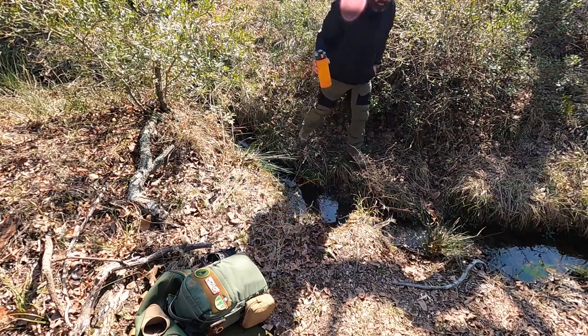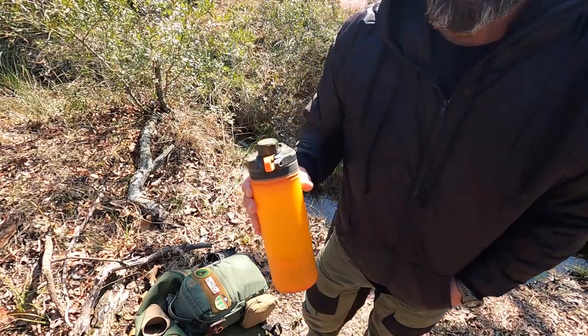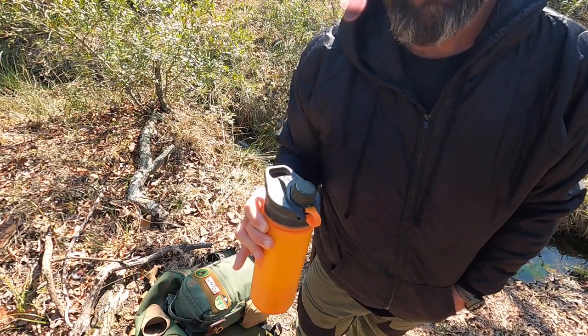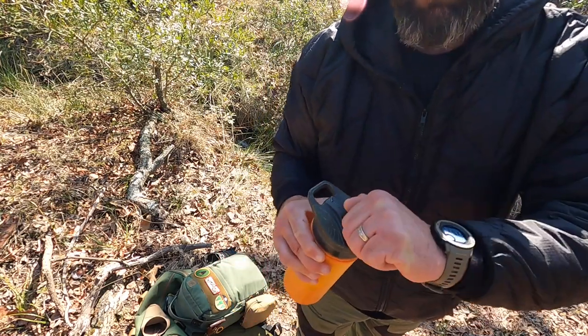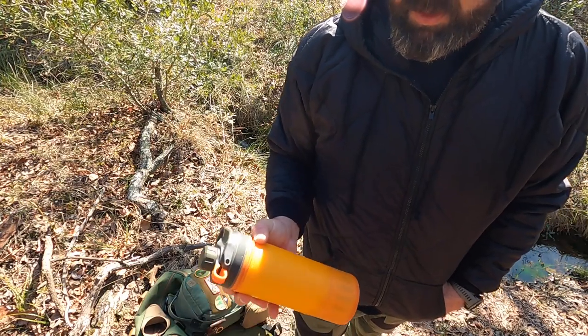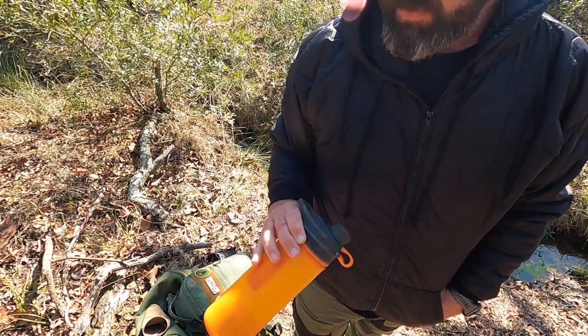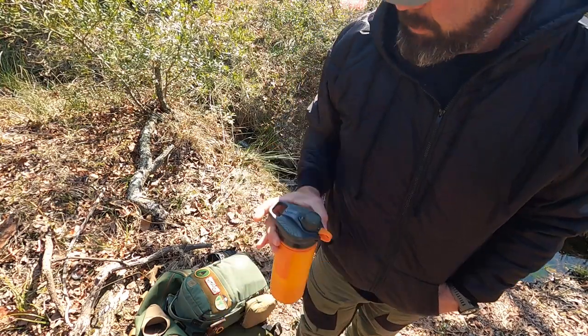My absolute most favorite water filter — the Grayl Geopress. I love this thing; it's so easy to use. You get to keep water with you and it basically makes into a water bottle. It filters out pretty much everything. Really, really like this Grayl water filter.